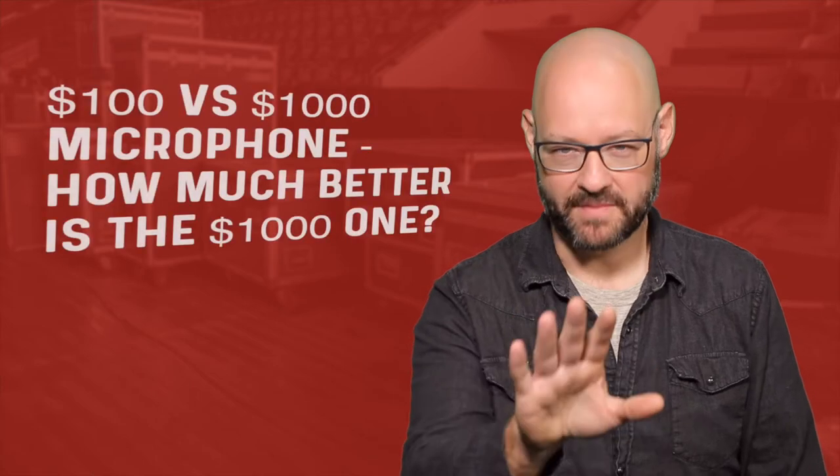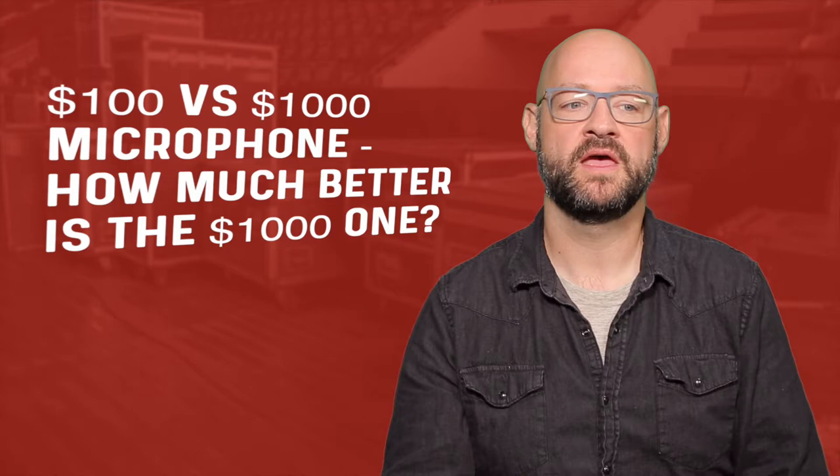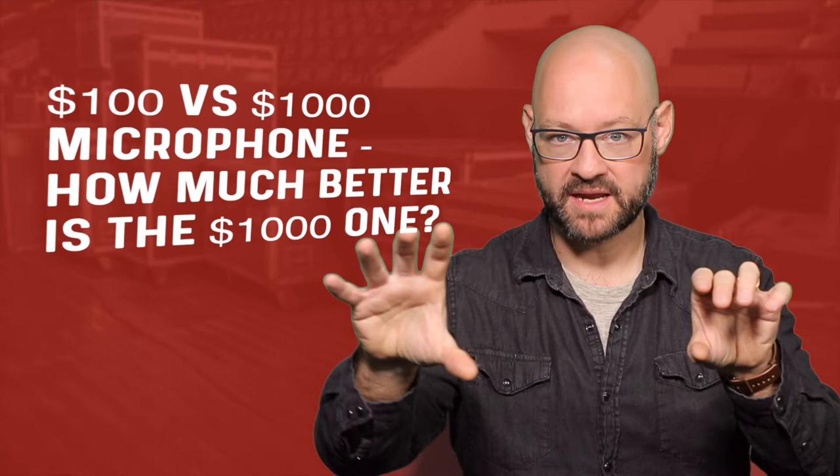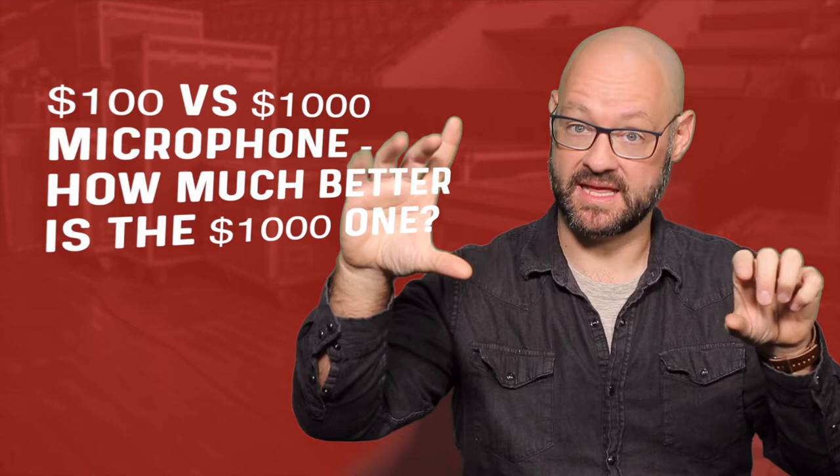Here's a math problem for you — a very common one when people are buying microphones. If I have a $100 microphone and a $1,000 microphone, how many times better is that $1,000 microphone? Is it 10 times better because it's linear, base-10 math? Or is it different?